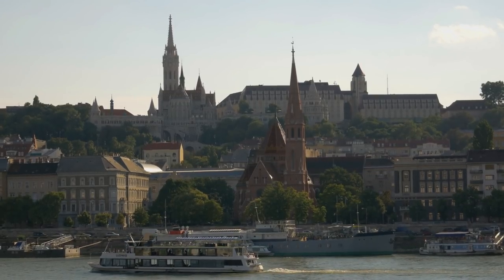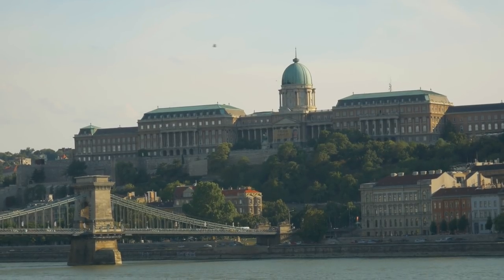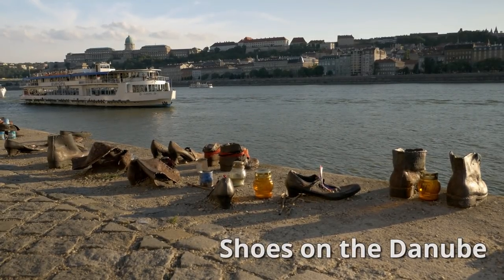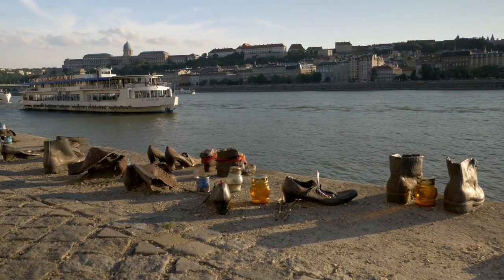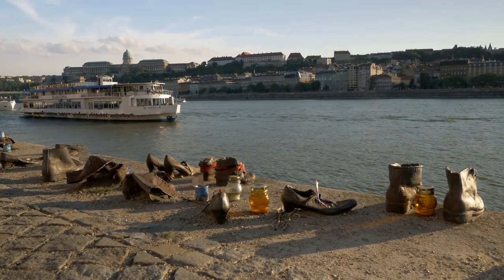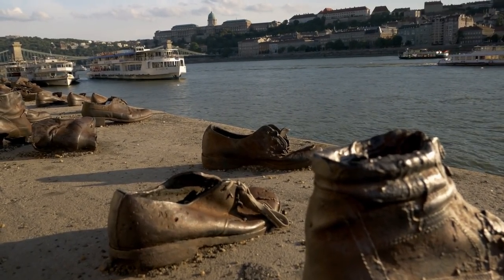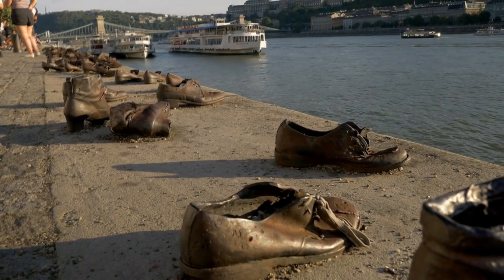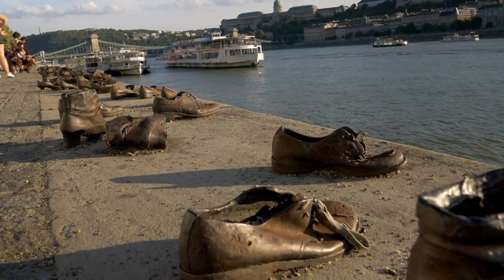You get an amazing view of the Buda side and the many sites we planned to explore the next day. Along the Danube, we came to the Shoes on the Danube Memorial. Towards the end of World War II, thousands of Jews were killed by the Nazi-aligned government of Hungary. Many were taken to the Danube, told to remove their shoes, and then shot, leaving their bodies to plunge into the cold waters below. Finished in 2006, this memorial remembers the thousands of men, women, and children who were needlessly murdered, to teach future generations to never let such things happen again.